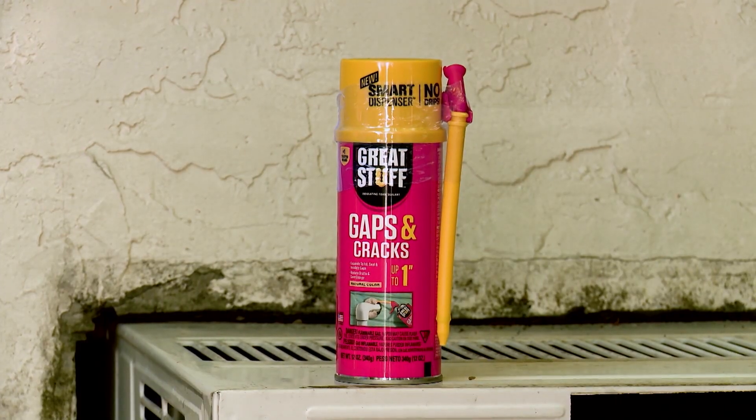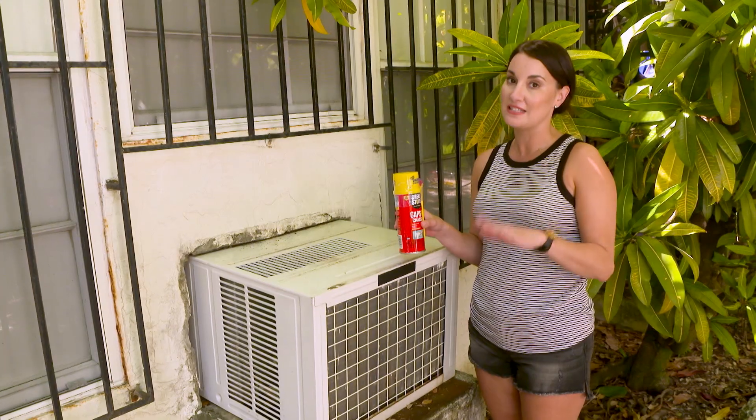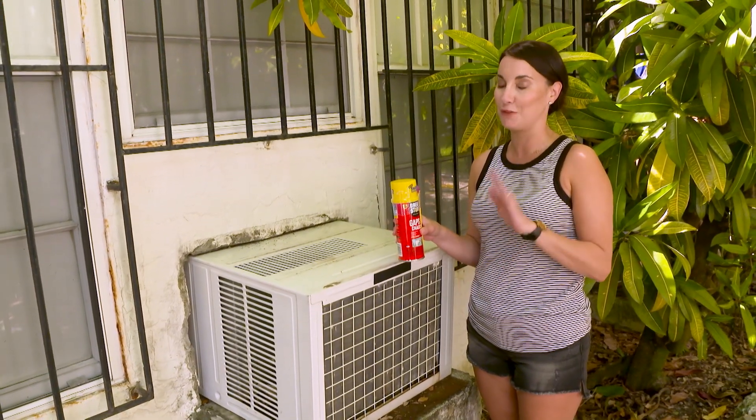Did you know the average home has a half a mile of gaps and cracks, and that those gaps and cracks account for 30% of your home's energy loss? One of the products I love to use for gaps up to an inch is Great Stuff Gaps and Cracks. It creates a long-lasting, airtight, water-resistant seal for years to come.